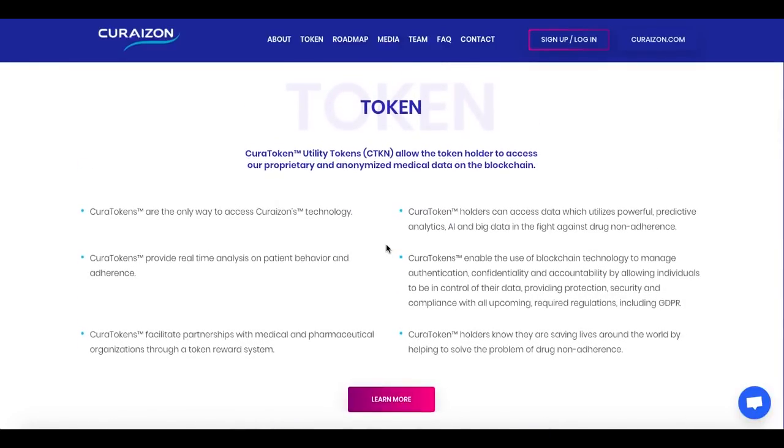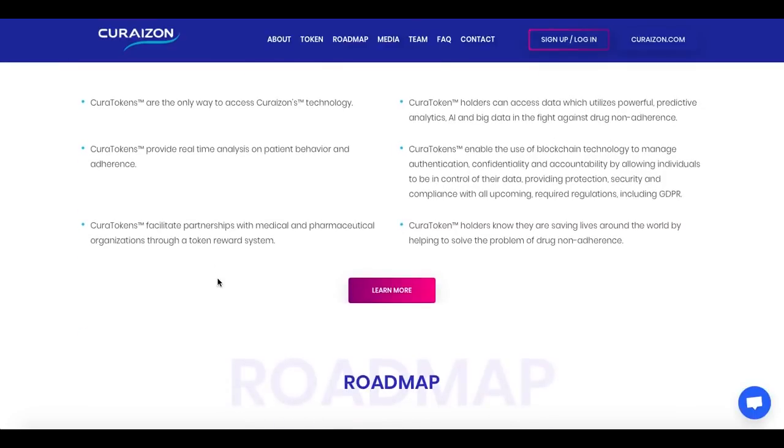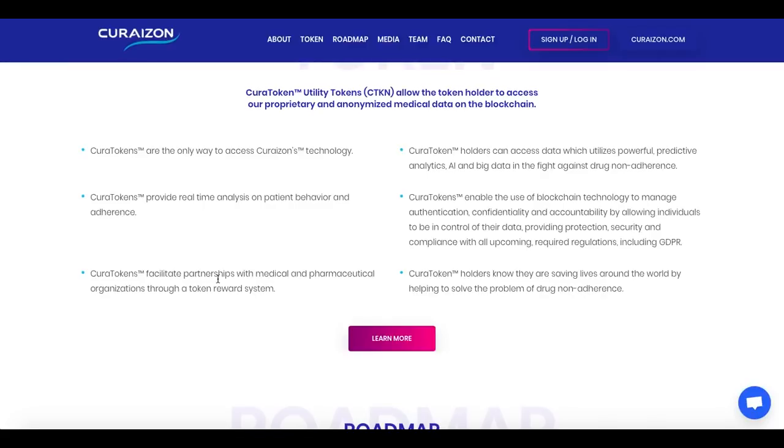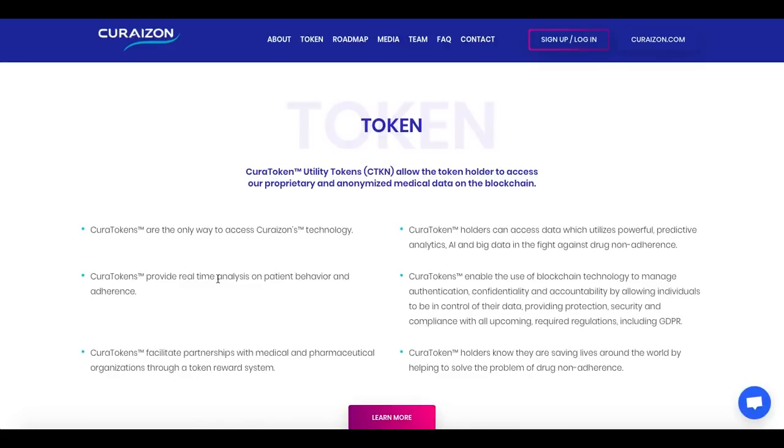The CuraToken has several features. It is the only way to access Curizon technology. It provides real-time analysis on patient behavior and adherence, and facilitates partnerships with medical and pharmaceutical organizations through the token reward system. Holders can access data utilizing powerful predictive analytics, AI and big data in the fight against drug non-adherence. It also enables blockchain technology to manage authentication, confidentiality and accountability, giving individuals control of their data with protection, security and compliance with upcoming regulations including GDPR.